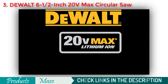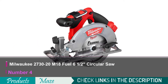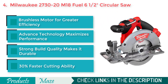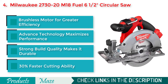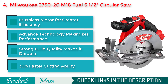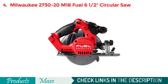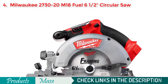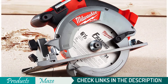Number 4 on our list is the Milwaukee 2730-20 M18 Fuel 6½-inch Circular Saw. One of the most durable and versatile cordless circular saws in the industry. This awesome tool allows you to cut 30% faster than most other saws available in the market, offers 2 times more run time and 3 times more durability. With its great quality PowerState brushless motor, you will be able to perform almost all cutting jobs that weren't previously possible with a cordless saw. This tool is lightweight, easy to use, and comes with various types of protection to enhance its durability.